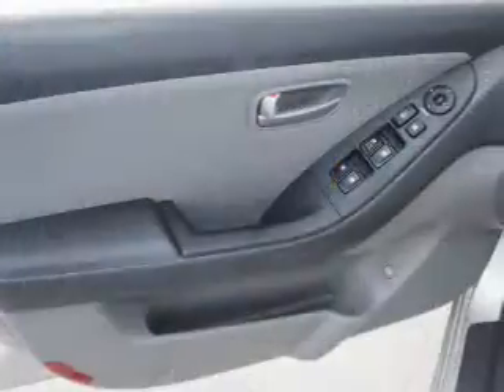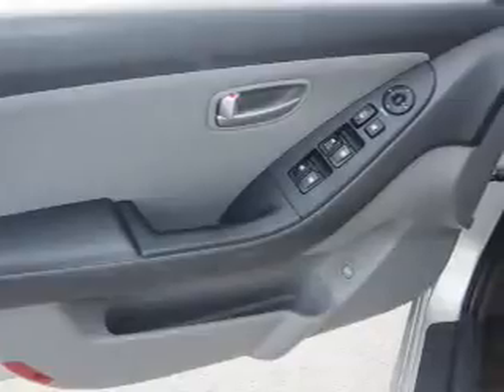Inside you'll find Sirius XM satellite radio, front airbags, side airbags, an adjustable tilt steering wheel, cruise control, a trip computer, an MP3 player, power outlets, air conditioning, and power door locks.